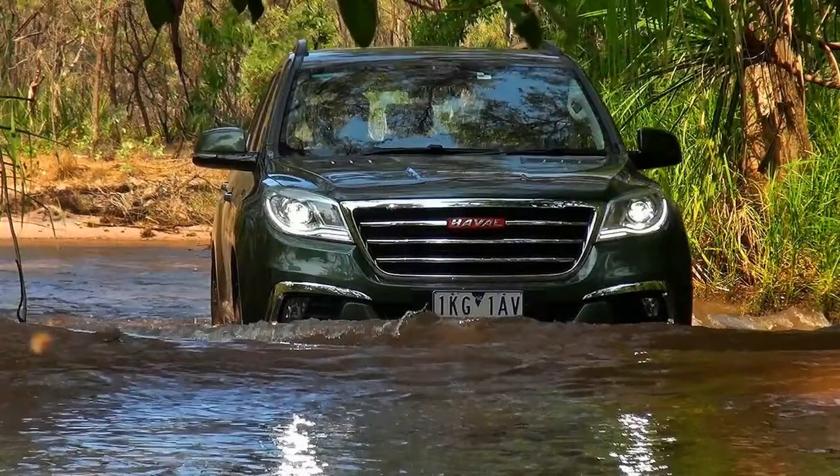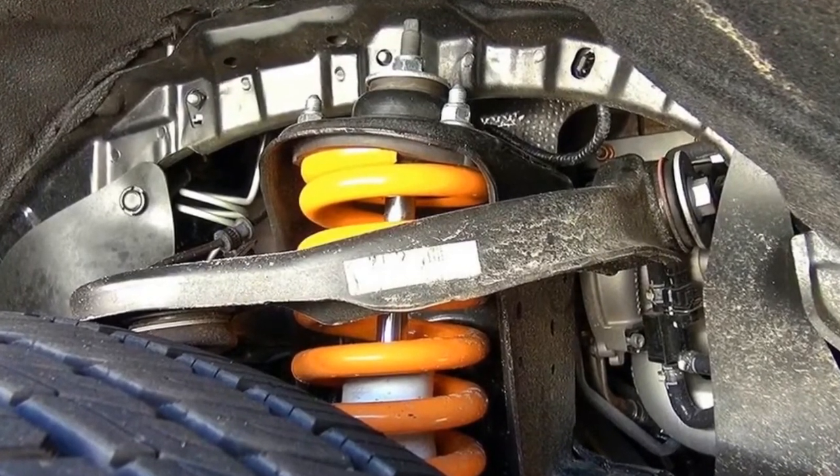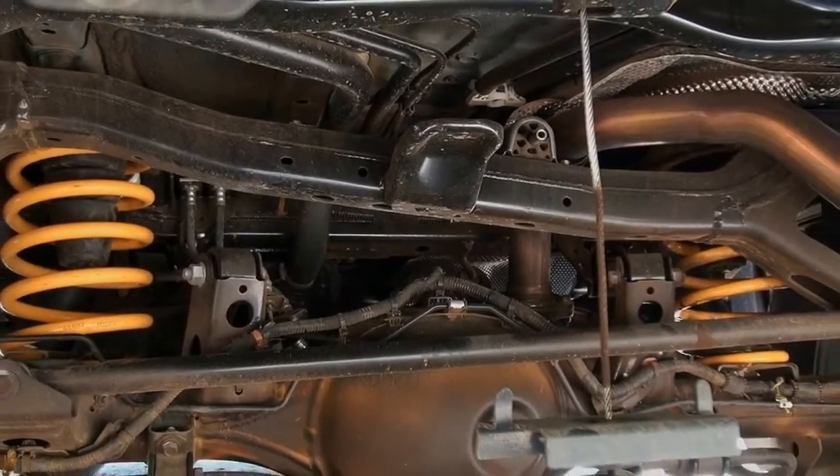With the suspension upgrade, the company claims the H9 offers significantly improved manners on the road, with ride and cornering performance the main focus. Other than that, the H9 features the same running gear as the regular H9.